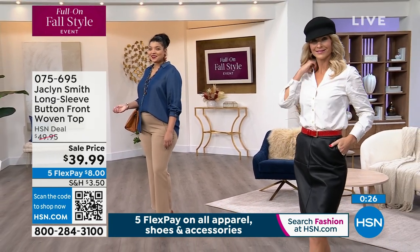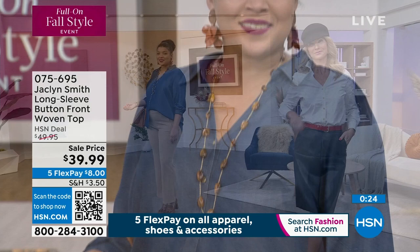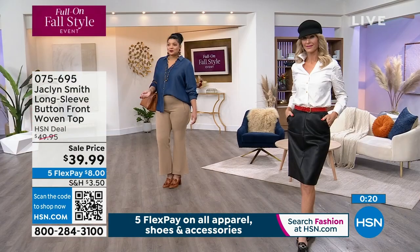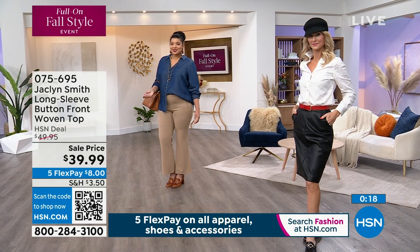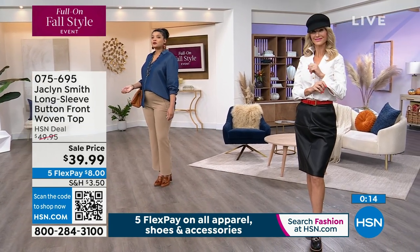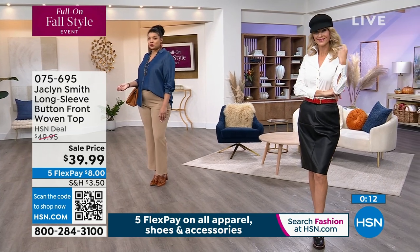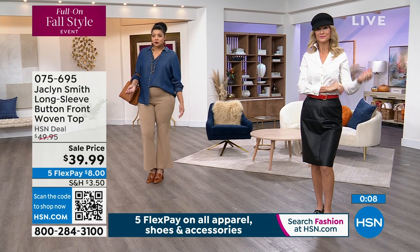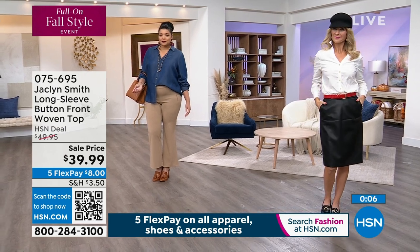Enjoy this one at a great sale price — the lowest price we've ever offered. Flex pay is eight dollars to get it home. Your choice of chambray, white, or black. Again, 27 inches in length, cotton-spandex blend. Item number 075695 to get that home. Now we're going to give you a quick encore presentation of the jacket.